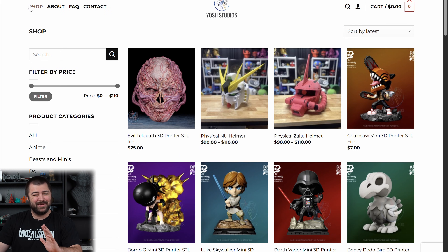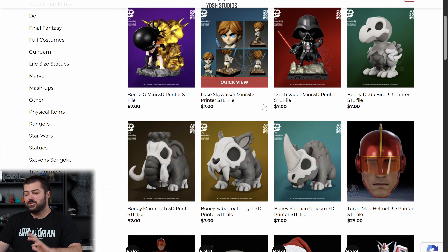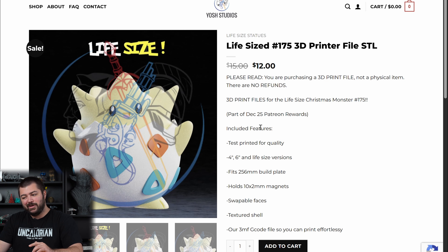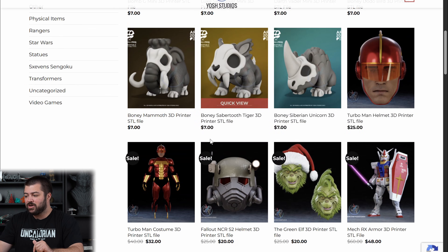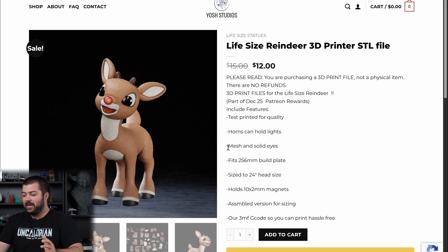Next we're moving on to Yos Studios — keep this one on the hush hush if you're looking for certain things. They have things like a Vecna mask, and if you subscribe on Patreon you get a pretty sizable discount. Some no-fun companies like Games Workshop tend to take this kind of stuff down, but they have a ton of options including starters and Digimon. You could life-size print something and have it sitting on your doorstep — depending on what you're into, there are tons of options.